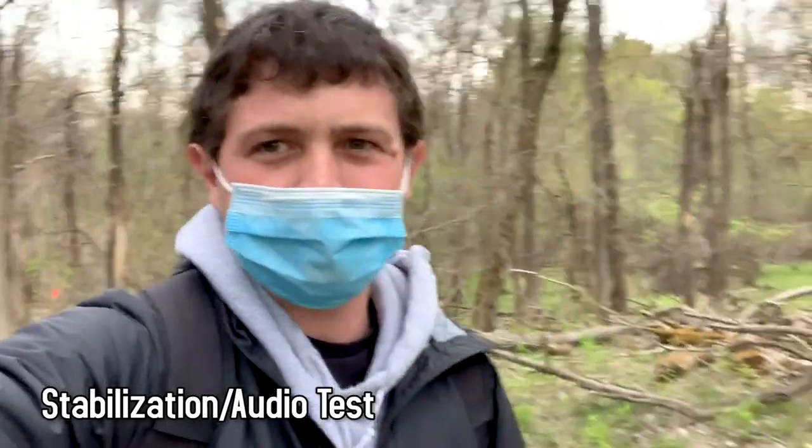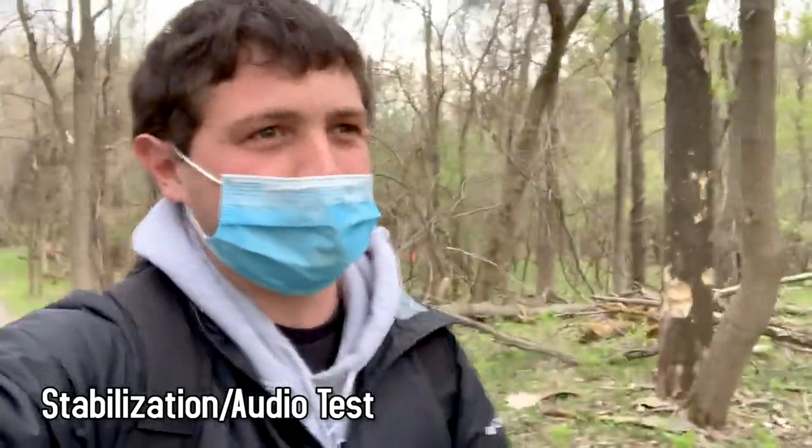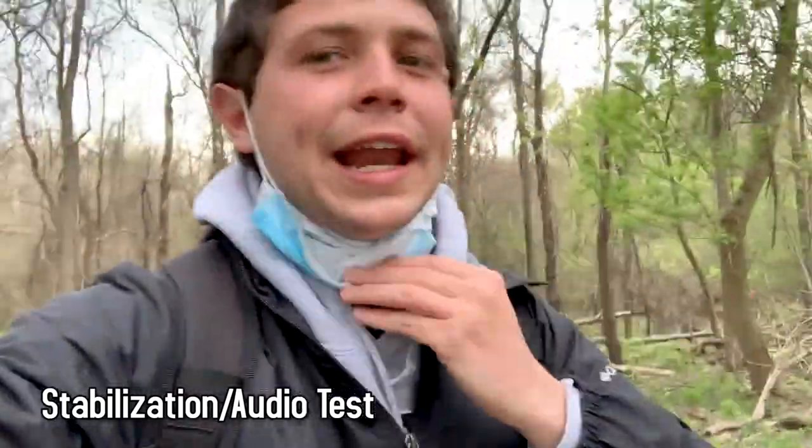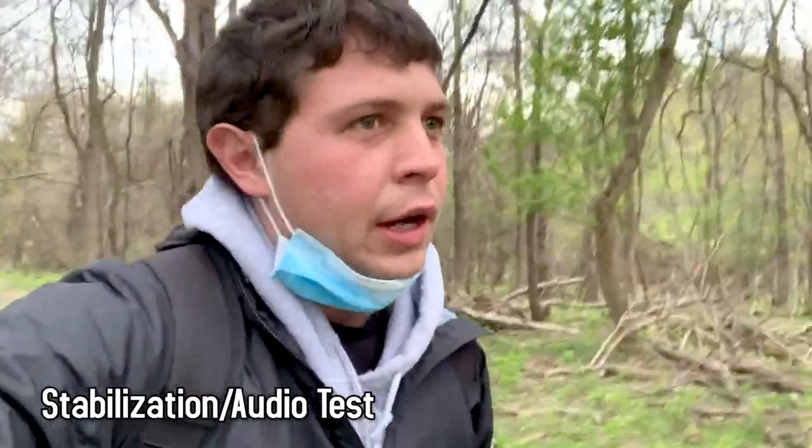I'm gonna hop into the field for a quick second and we're gonna check out the stabilization and the audio with using the cell phone. Here I am testing the stabilization of using a cell phone while making a video, and now I'm testing the audio.